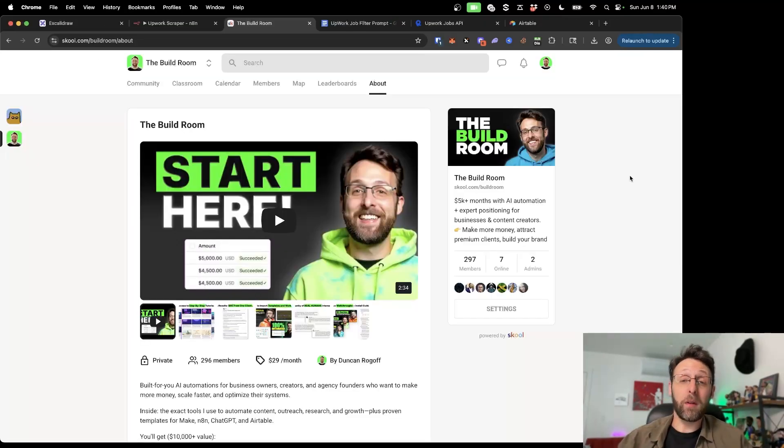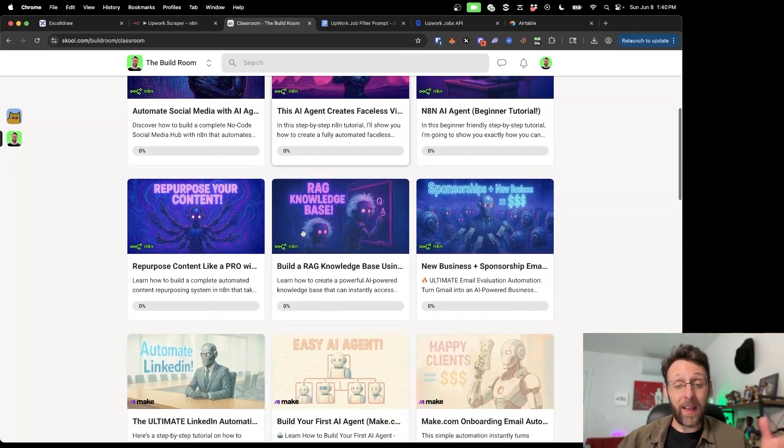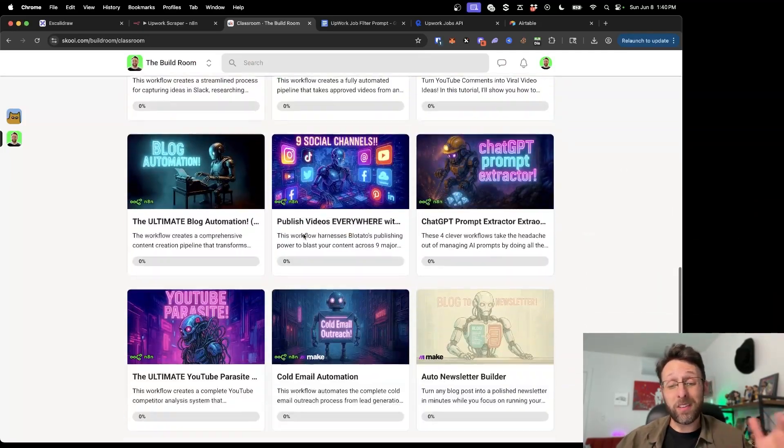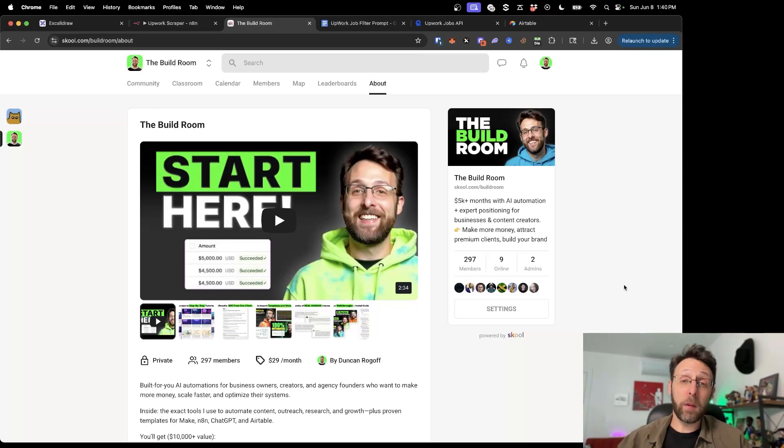If you want access to the automation we built today and you want to learn how to scale your AI agency to $5,000 plus a month, hop into the build room where you have access to all of my resources for N8N and Make.com, as well as a six-month course on how to build your personal brand and expert positioning. I'll leave a link in the description where you can join.